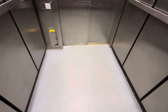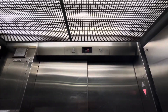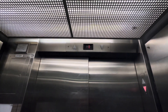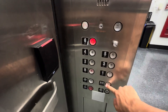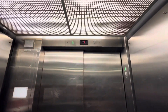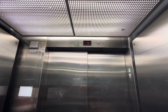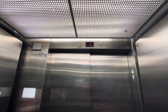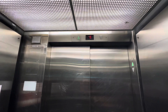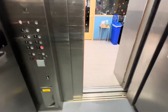Very nice elevator, hospital size. Stops on a dime. Go up to six. Only down one.